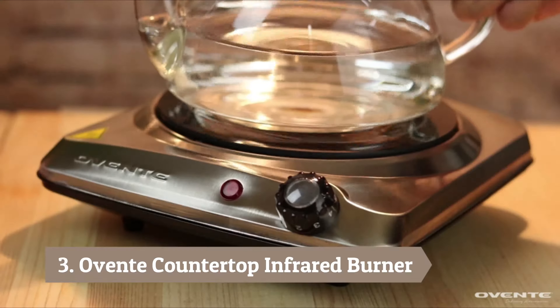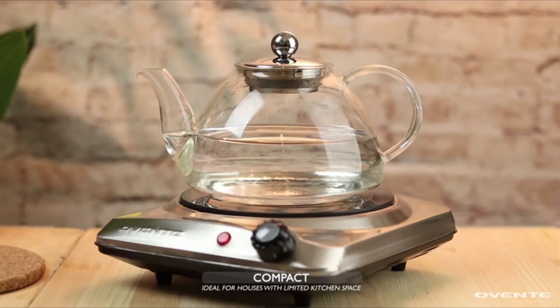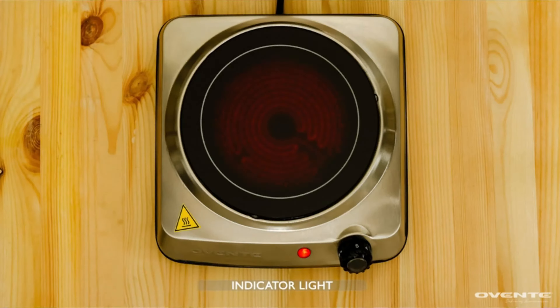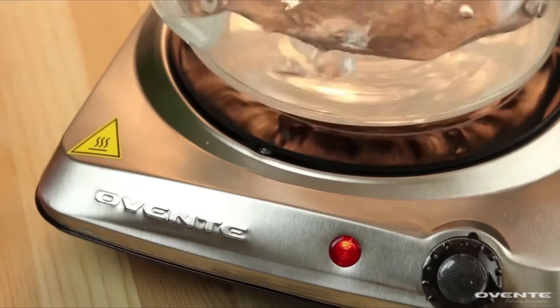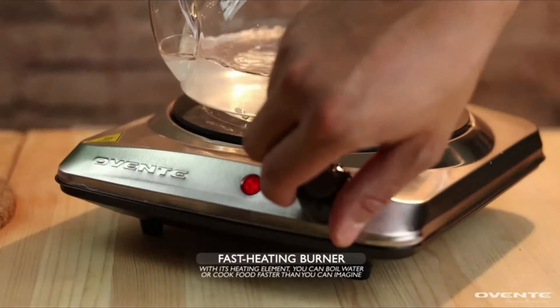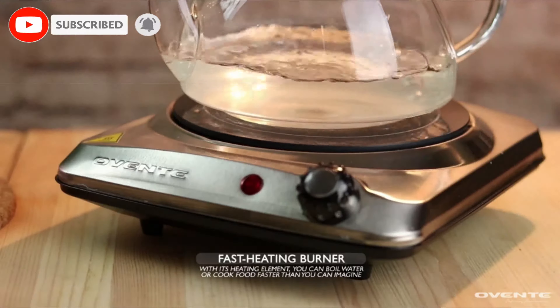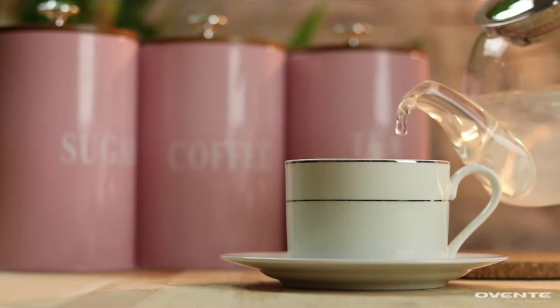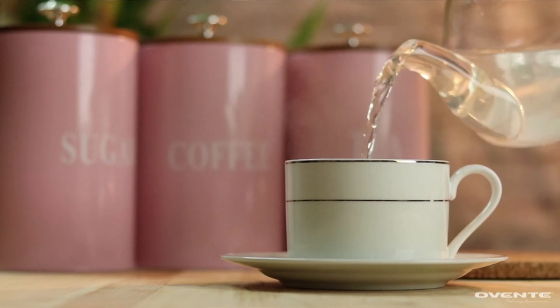Number 3: Oventy Countertop Infrared Burner. Using infrared technology, this 1000-watt hot plate heats up quickly. Its ceramic materials make it easy to clean. Along with this, you get five temperature settings, an indicator light, and rubber feet. Your food will cook fast and your counters will be protected. Measuring 8.7 x 8.7 x 2.5 inches, it will fit into any size kitchen. Even when the cooking range is hot and in use, the area below the Oventy logo will always be cool and safe to touch. Its sleek, black, and elegant design matches any countertop and is made of high-quality ceramic glass.